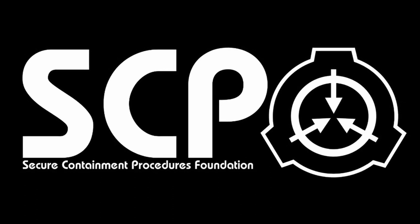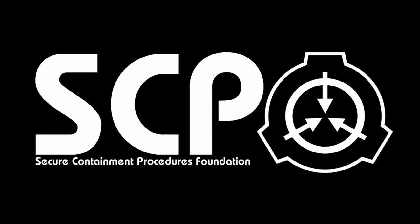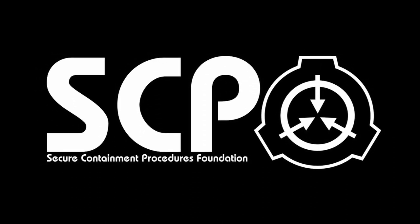Hello everybody, I'm Lavis and the SCP I'm going to tell you about today is SCP-201, An Empty World. Let's begin.